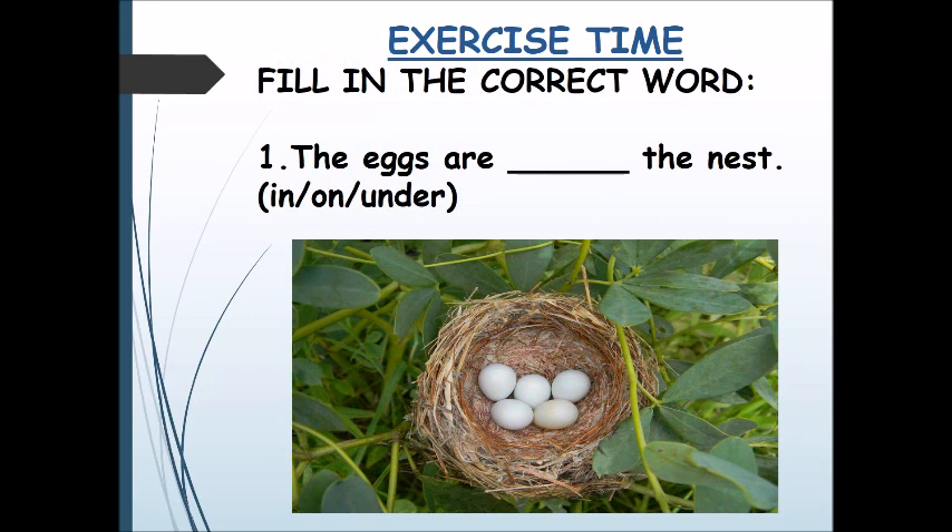Now we come to the exercise time. Fill in the correct word. The very first sentence is: The eggs are ___ the nest.